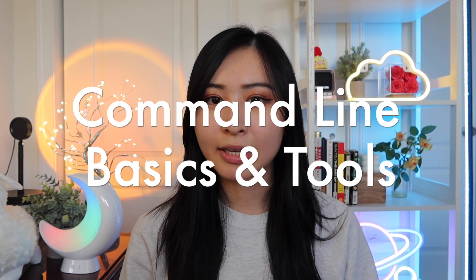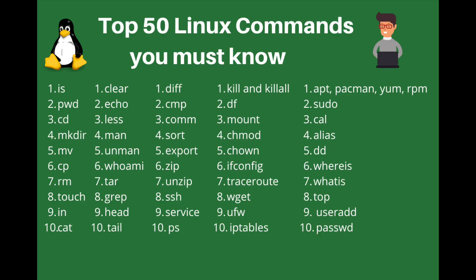Next up is command line basics and tooling. If you're just getting started in cybersecurity, learning basic commands and command line tools is going to be really helpful. Whether you're going to be using a Linux or a Windows machine, a quick way to start is by Googling the top 20 or 30 common commands for Windows or Linux. Just knowing that a command exists for a given task is helpful even as a complete beginner. Popular cybersecurity tools like Nmap and Metasploit live on the command line, so the sooner you get acclimated to working off the command line, the better off you'll be.